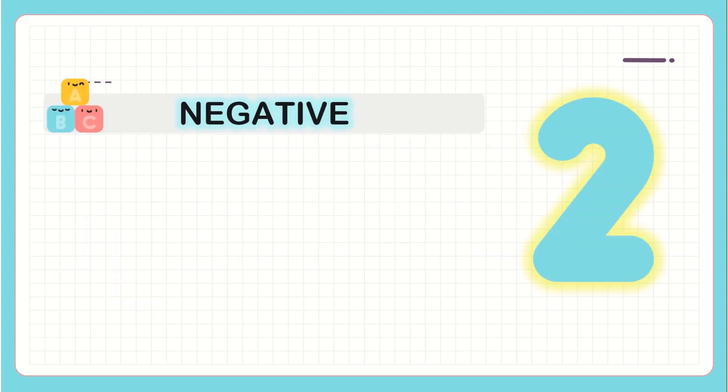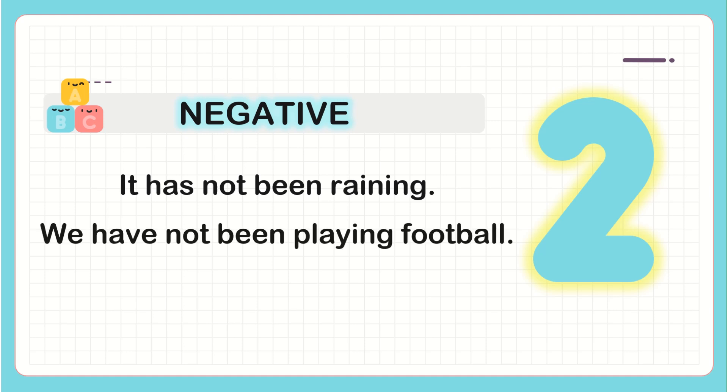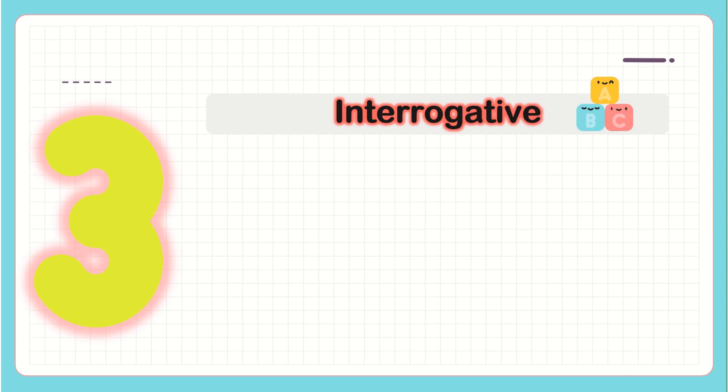Negative form: 'It has not been raining.' Here we have the subject, then the first auxiliary 'has' — because we're talking about third person singular — then the word 'not', then the second auxiliary 'been', and the main verb with -ing. 'We have not been playing football' — subject, first auxiliary, 'not', second auxiliary, main verb with -ing, and complement.